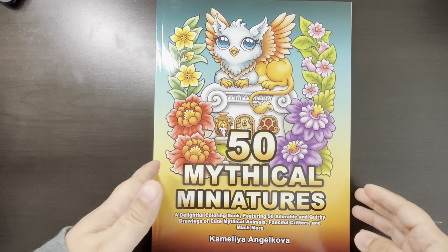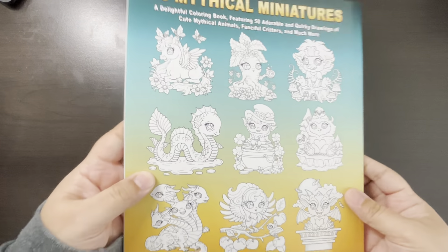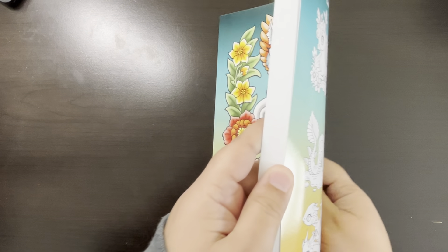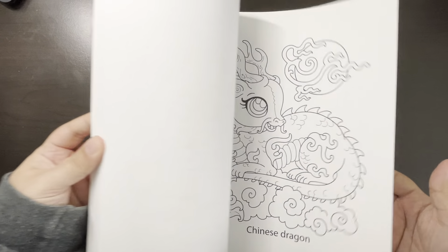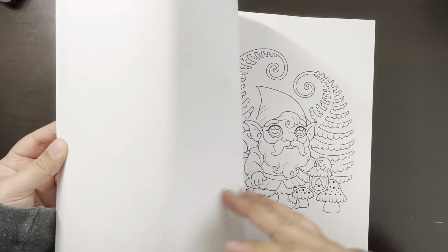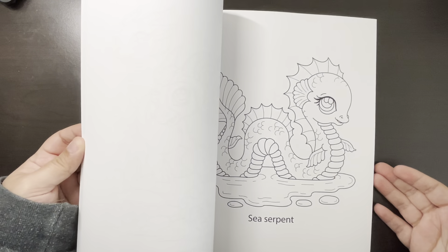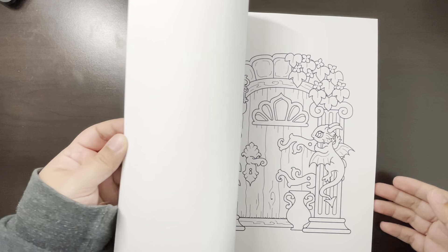So this one is 50 Mythical Miniatures by Camila Angelkova. I haven't colored in this one yet. There's a lot of books this month that I got that I just really haven't colored in. And there are a lot of flip-throughs of this book.